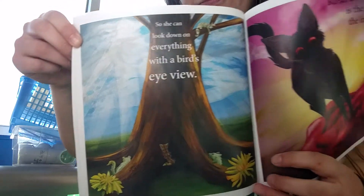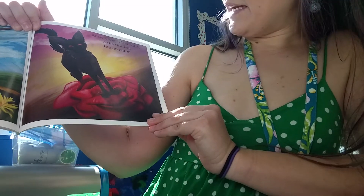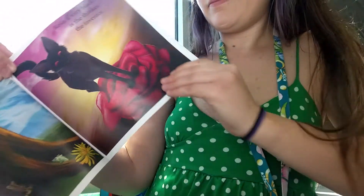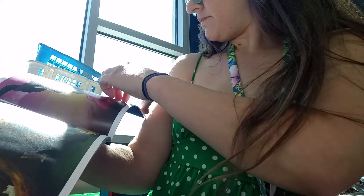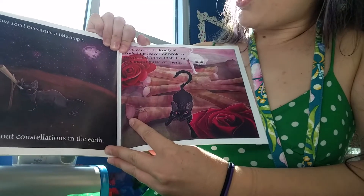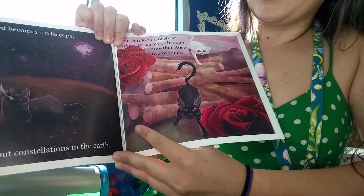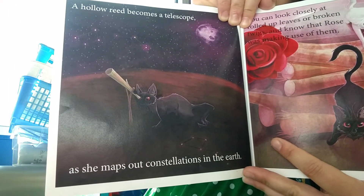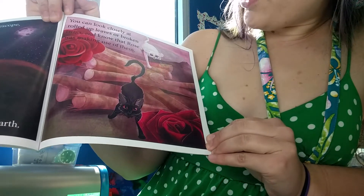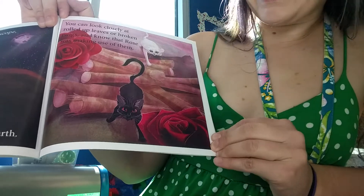See her up in that tree? Rose, a wiry black kitty, is the thinker, the inventor. A hollow reed becomes a telescope, and she maps out constellations in the earth. You can look closely at rolled-up leaves or broken twigs and know that Rose was making use of them.